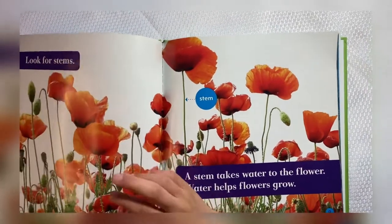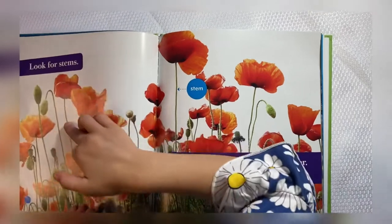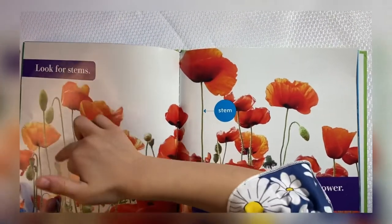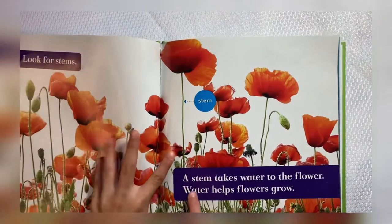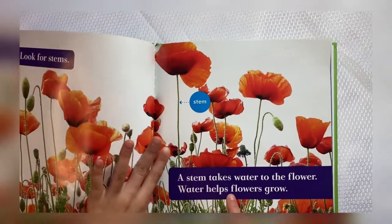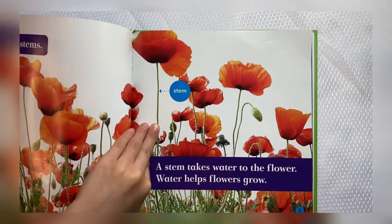Look for stems. Here's some stems. Here's some stems. Stems are long. The stems help them to bring water. A stem takes water to the flower. Water helps flowers grow.